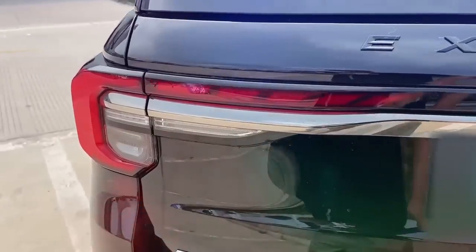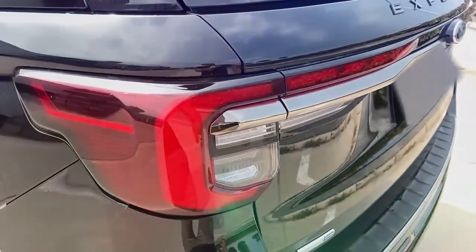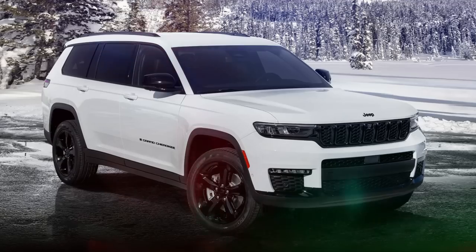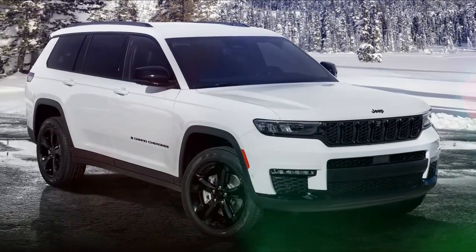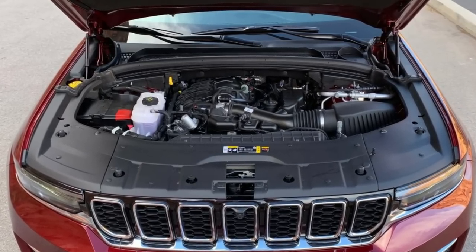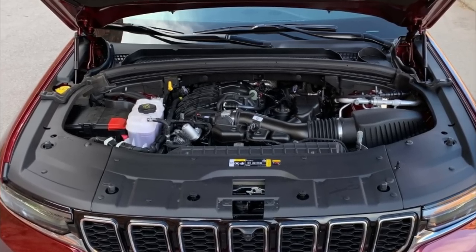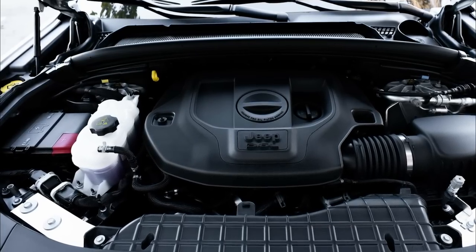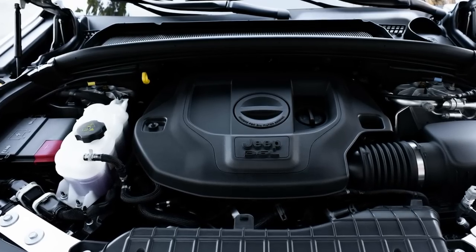In addition, you can get the Explorer with a 3.3-liter V6 hybrid, which can give you 318 horsepower, or a 3.0-liter EcoBoost V6, which provides you with 400 horsepower. When it comes to the Jeep Grand Cherokee, it comes with a 3.6-liter V6, which gives it about 293 horsepower. The Grand Cherokee also comes with a 5.7-liter Hemi V8, which provides 357 horsepower, and a plug-in hybrid in the 4XE model giving it about 375 horsepower. These powertrains are still no match for the 400-horsepower output of the Explorer's EcoBoost V6.